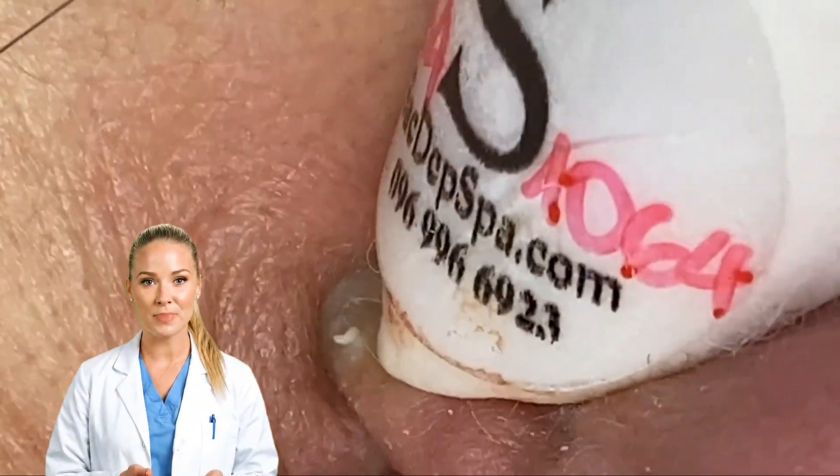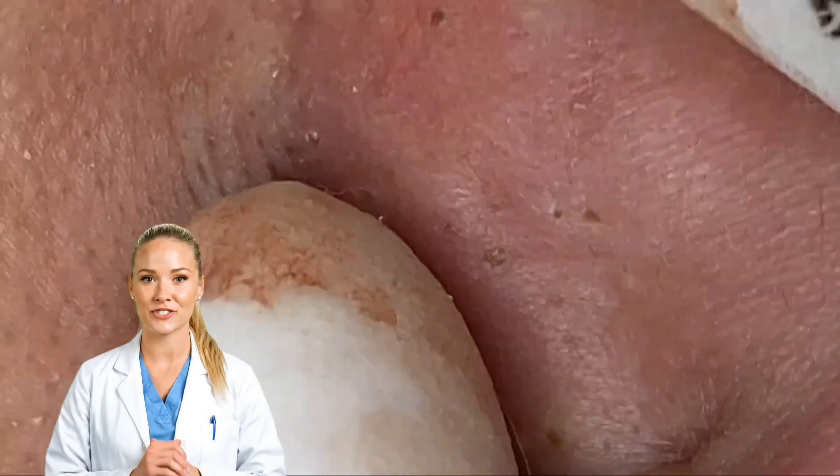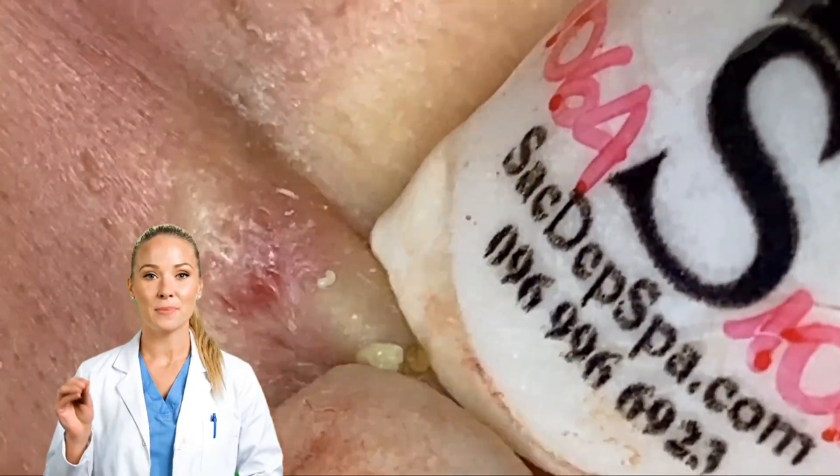That quick, satisfying poke may feel good for a moment, but it can cost you weeks of healing, or a permanent scar. Protect your skin. Get the right care.